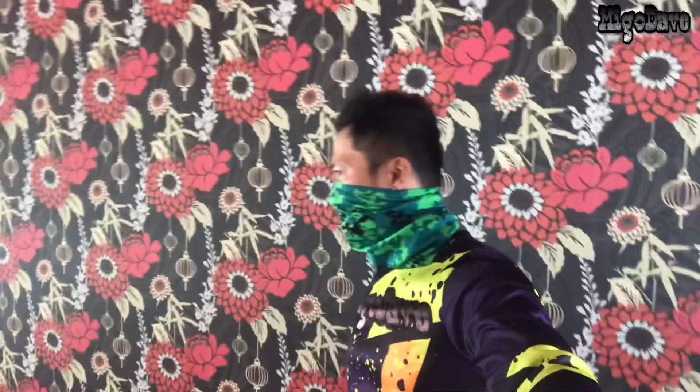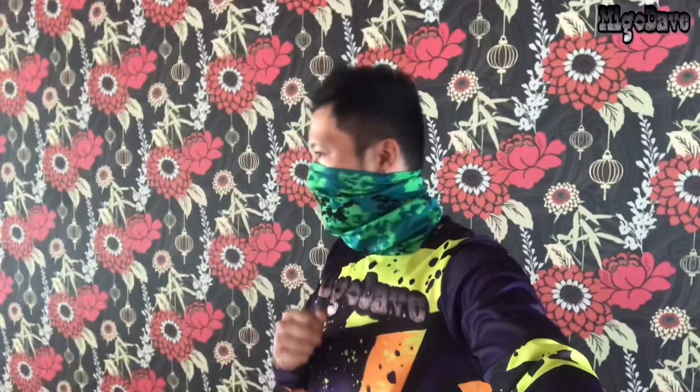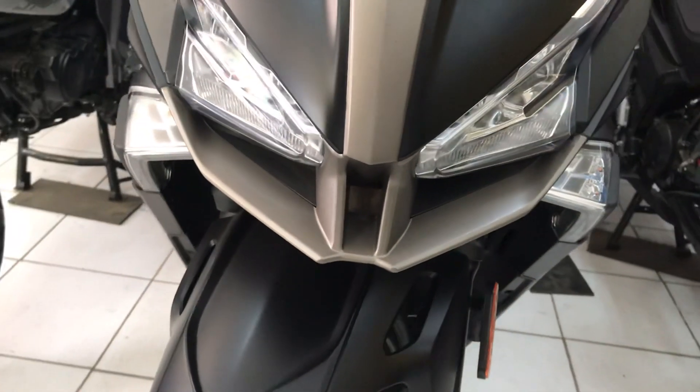At the front, the Xciting S 400i gets two bulky headlamps up front with LED positioning lights, an indicator below, and a large windscreen.